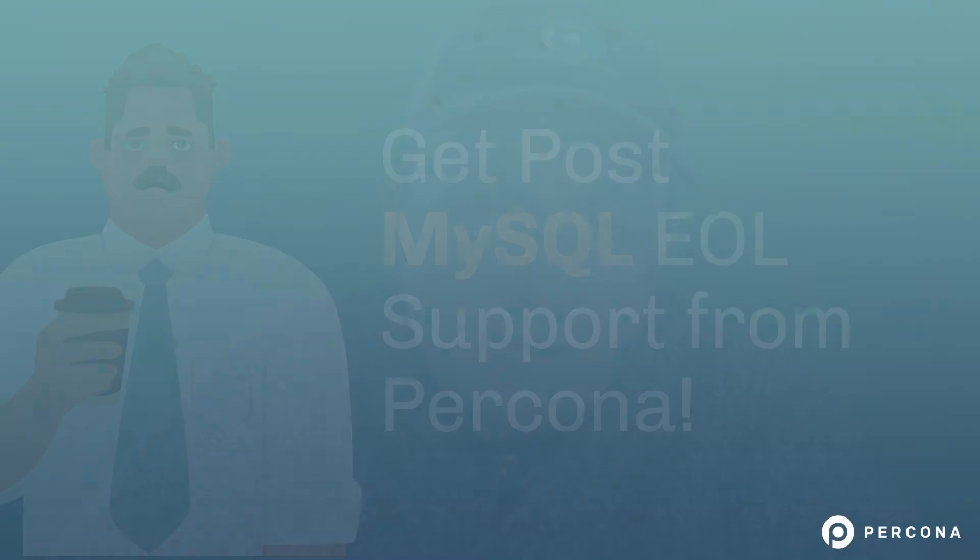Hi, Matt Nyakovic here from Percona, here to talk to you about a couple of important public service announcements around MySQL and MySQL's community. The first one I wanted to talk to you about is you may have seen MySQL is planning to deprecate and end-of-life MySQL 5.6.